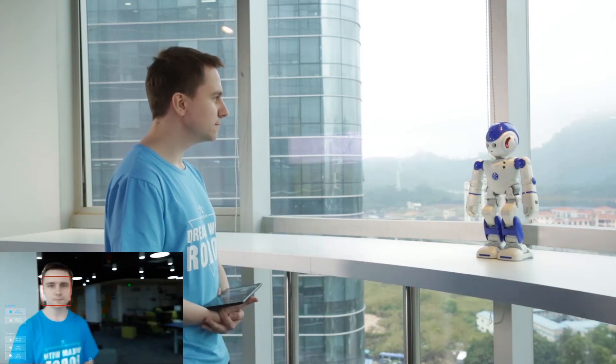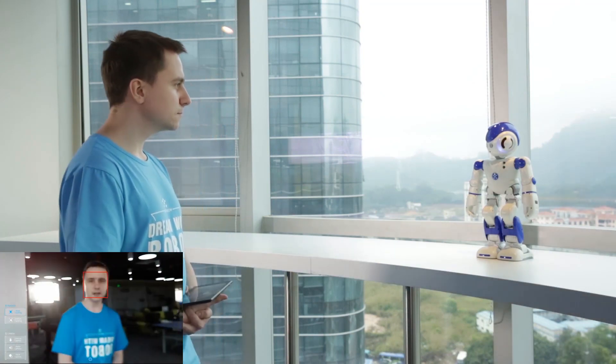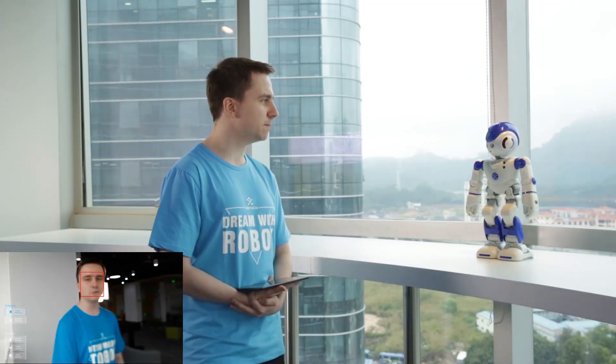So let's check whether he can see me or not. As you can see, Alpha is following me as I move around.